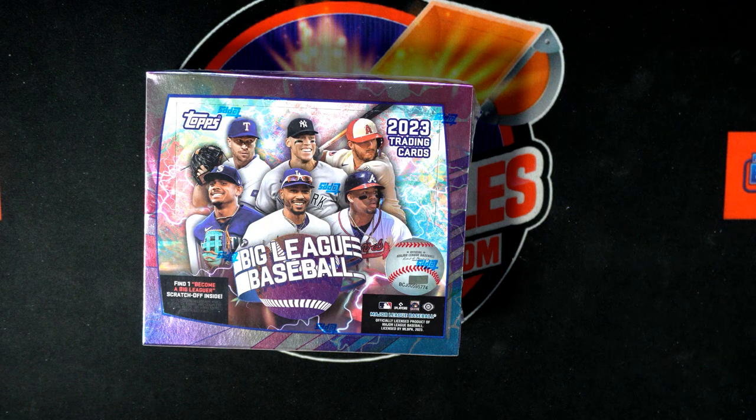It's gonna be a Topps Big League Baseball coming up. I'm listing the next box right now. We're gonna do a Big League 125 — it's getting listed as we speak. So if you like this one, get in on Big League Baseball 125.